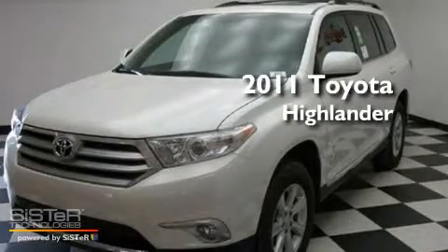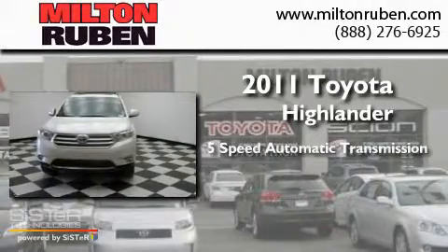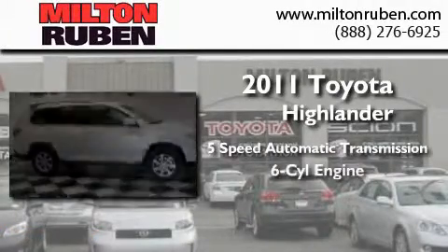This is a brand new 2011 Toyota Highlander. This crossover has a 5-speed automatic transmission and a 6-cylinder engine.